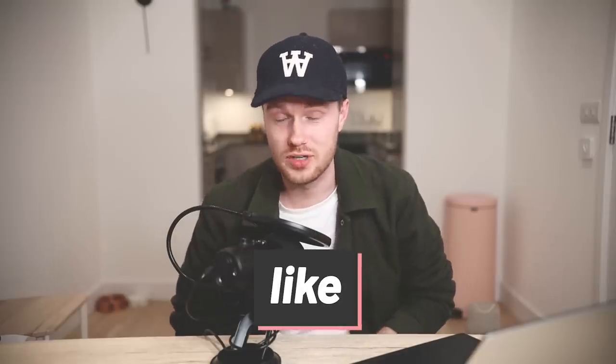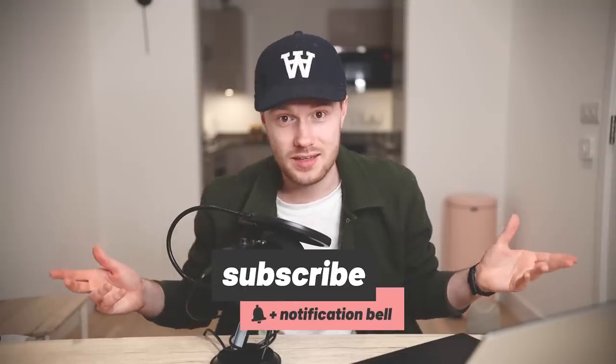And quickly, if you do like this video, please remember to drop a like on it — I'd really appreciate that. And subscribe if you're new and you want to see more content just like this.